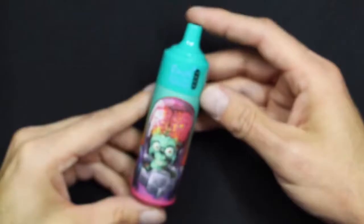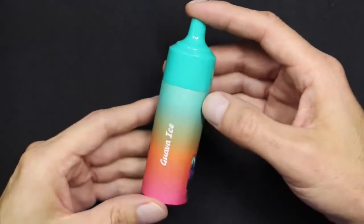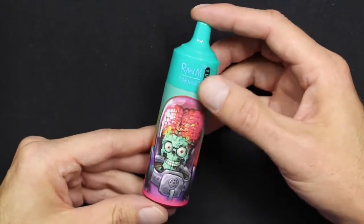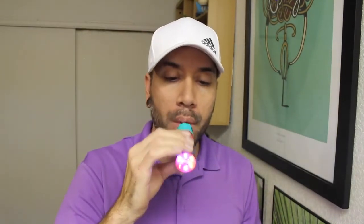Guava ice first. This one is strong in both guava and ice. The guava is really good and sweet — I wouldn't call it a natural guava, but more like a guava drink. If you've ever had guava juice, that might give you an idea of the guava here. It sort of reminds me of a refreshing pulpy juice. On top of that you have the ice flavor. Usually ice flavors have just a hint of ice or more of a cooling sensation, but the ice actually seems to contribute a lot to the flavor here — it's not just super icy, but also minty. It's a tasty combination.